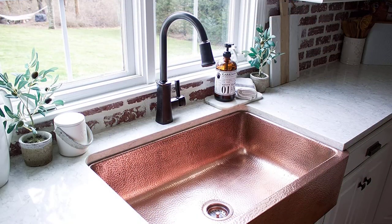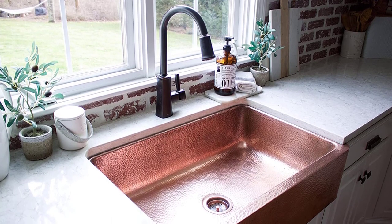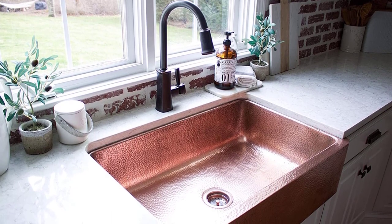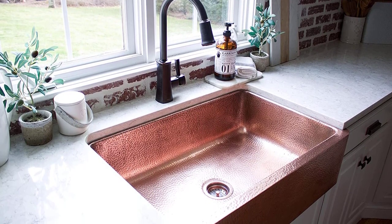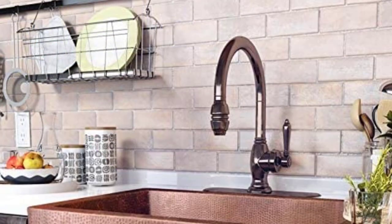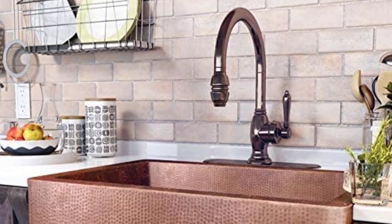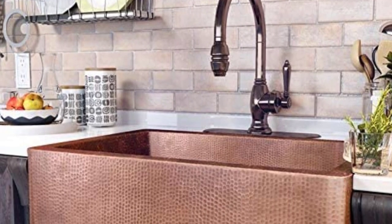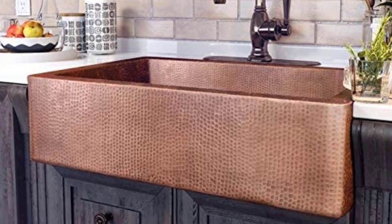A bronze bowl with apron front installation — you can't make a stronger visual statement in your kitchen than that. Besides its artisan and visual distinction, the sink does extremely well on the functional front too. The 30-inch bowl along with 9-inch depth is designed to cater to all types of kitchens. Although copper is hard to maintain and clean, Sinkology has designed this sink so that you can easily deal with it through a simple wash of warm water and soap.